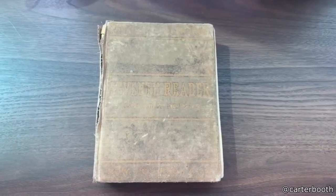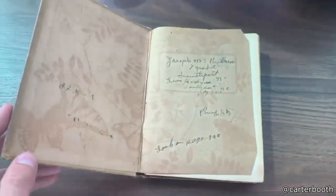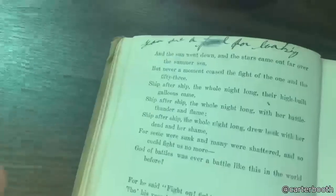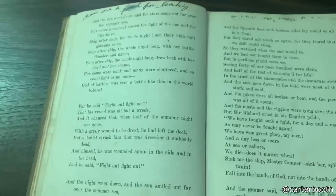So this is a textbook from 1915, and if you see on the first page there's a note that says look at page 100. And on page 100 it says you are a fool for looking. So basically we got pranked by a kid from 100 years ago.